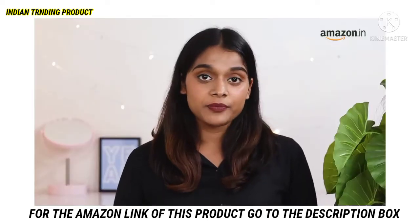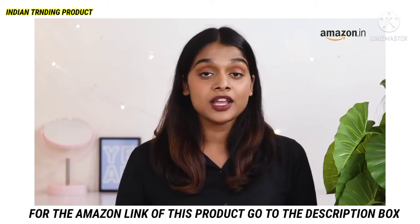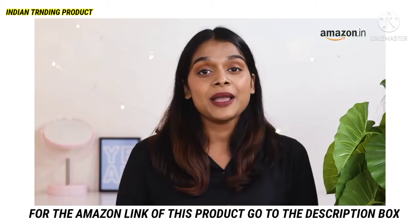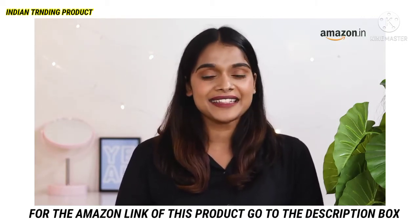Hi guys, this is Anuka. When it comes to picking the right foundation, bronzer, concealer or makeup product, your skin tone is the most essential factor. Today I will help you determine your skin's undertone. Let's get started.